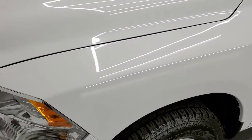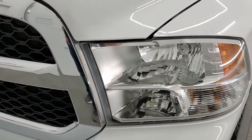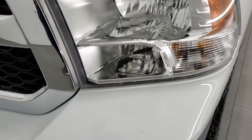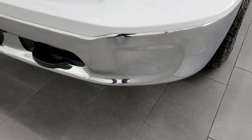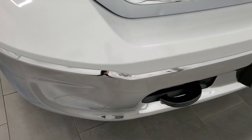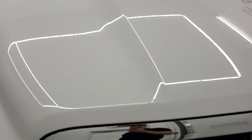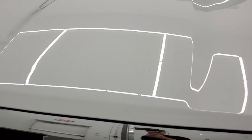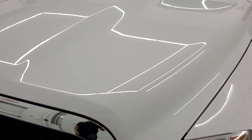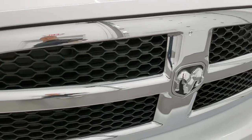Front fenders are in nice shape, does have the halogen headlights — they're nice and clear. Front bumper is in excellent shape, I didn't see any major dents or dings on there. The hood is in excellent condition as well, didn't see any dents or dings, and the grille is in nice shape.